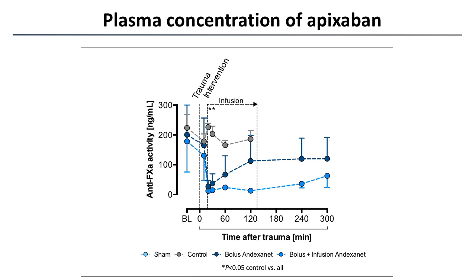Interestingly, despite increasing levels of factor Xa activity in the bolus-only group, there was no re-bleeding in our animals. In the control animals anticoagulated with apixaban, there was a consistently high factor Xa activity over time.